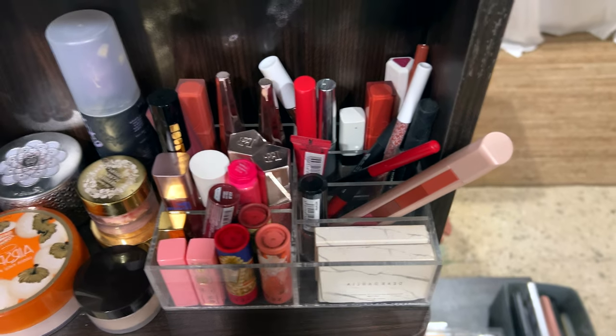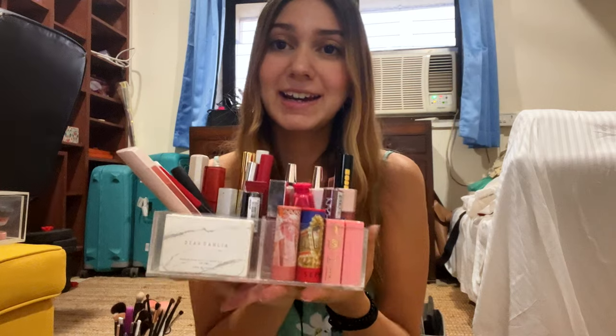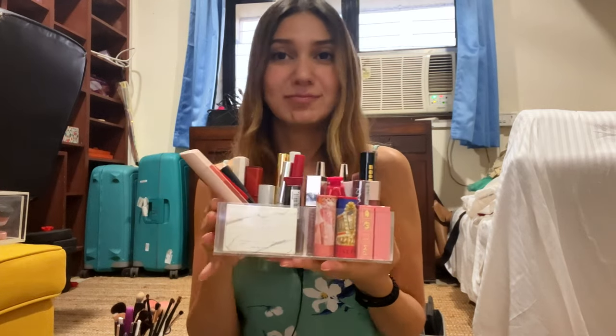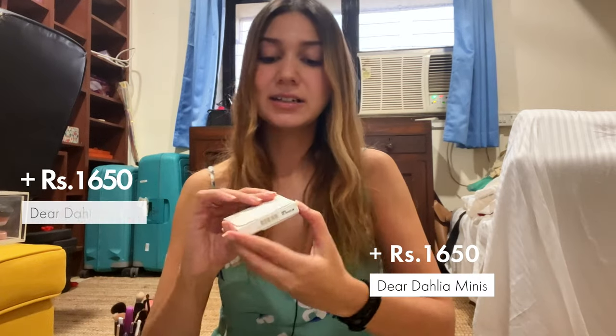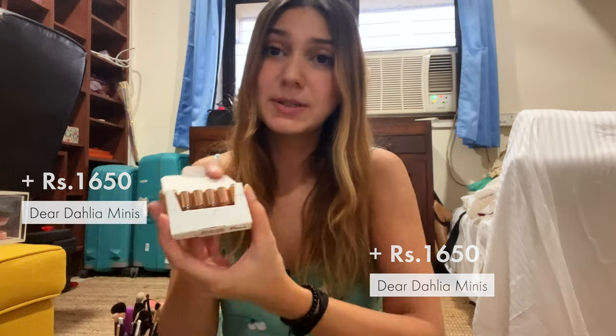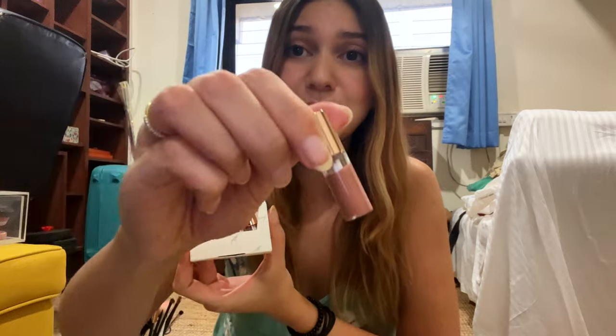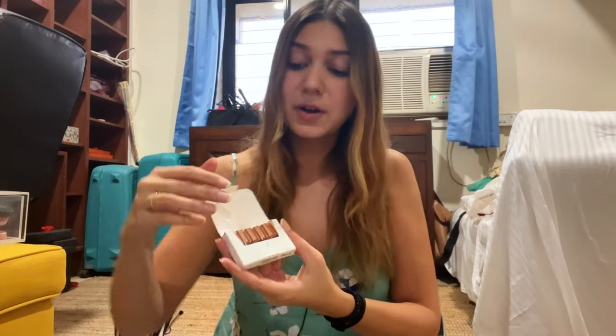We're gonna start with all of these lipsticks and lip products right here. I'm just gonna try to show you my favorites and swatch some. I have two of these Dear Dahlia mini lipsticks that I actually regret buying — they make my lips look very dry. They're extremely small; there's barely one or two lip uses in here. This is great if you want to try a new product but personally not my favorites. I do have two of these in different shades.